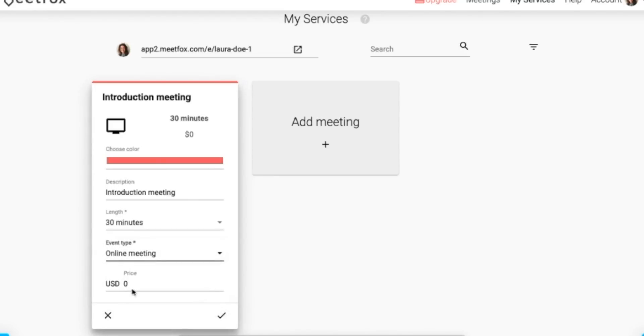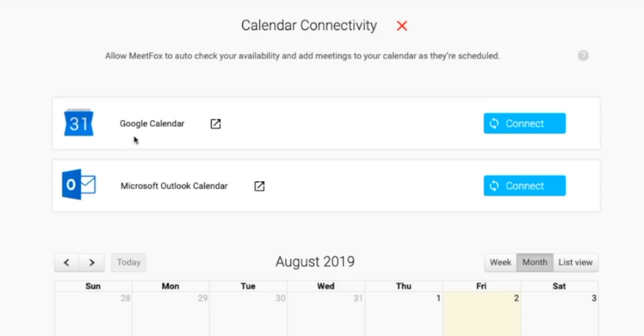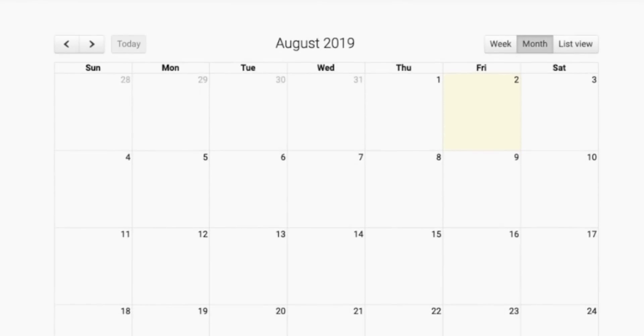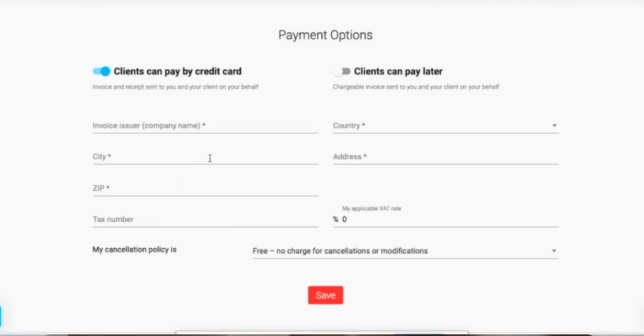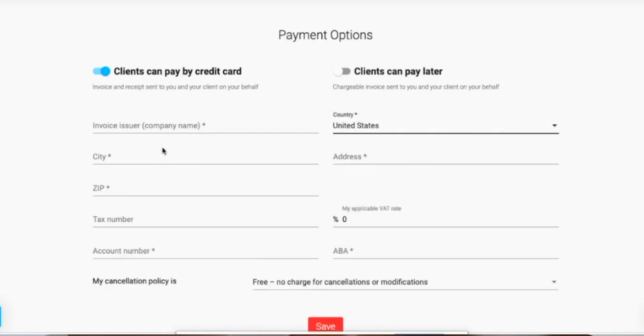You can also set any necessary buffer time and the cost as needed. Under the Availability tab, you'll add your working hours, and in the Calendar tab, you can connect MeetFox to your Google Calendar or Microsoft Outlook, so your schedule is all stored in one convenient place. In the Payment tab, you can submit any and all payment info, and the money is transferred directly into your bank account. MeetFox also has the capability to generate and send invoices for you, eliminating yet another step from the process.